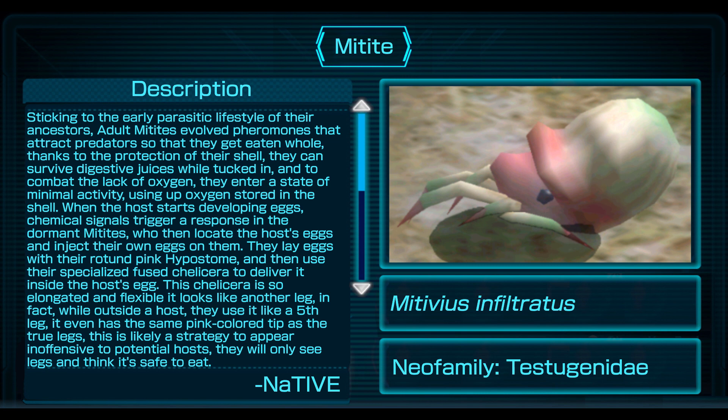In fact, while outside a host they use it like a fifth leg. It even has the same pink colored tip as the true legs. This is likely a strategy to appear inoffensive to potential hosts — they will only see legs and think it's safe to eat.